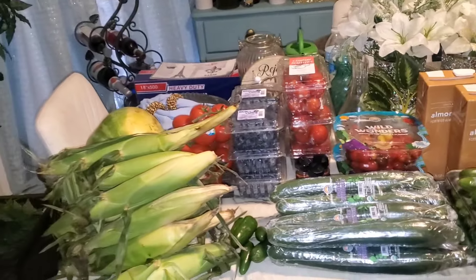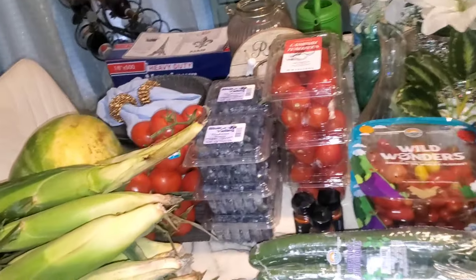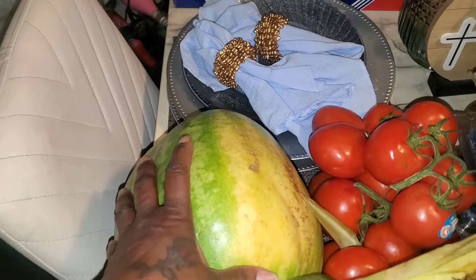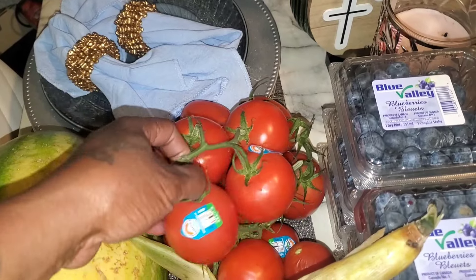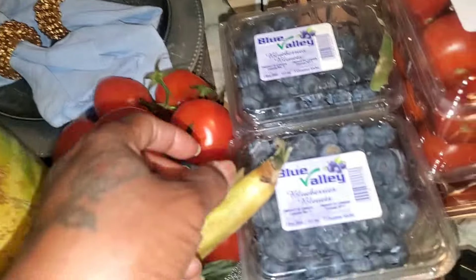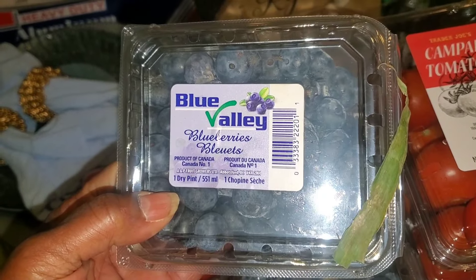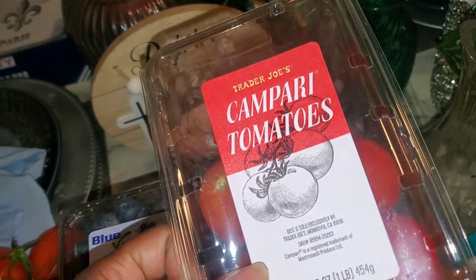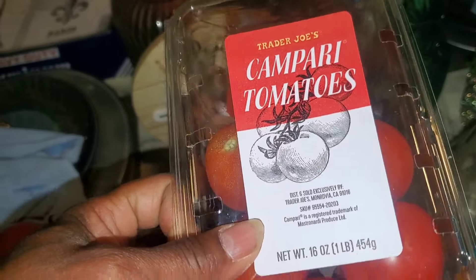We have made it back from the second food pantry, and yes — all of this fruits and vegetables goodness! Starting over here, we have a watermelon, some vine fresh tomatoes, and four containers of Blue Valley blueberries.